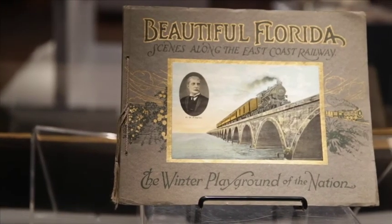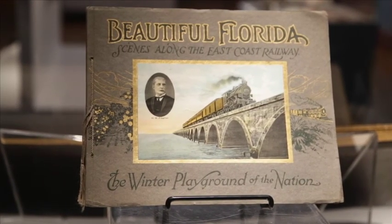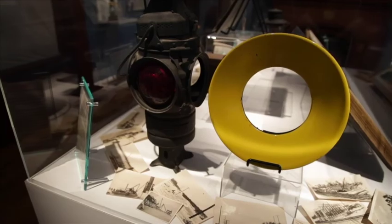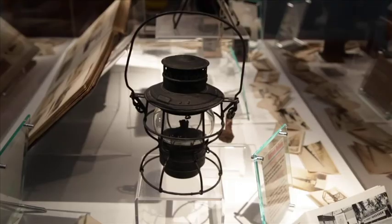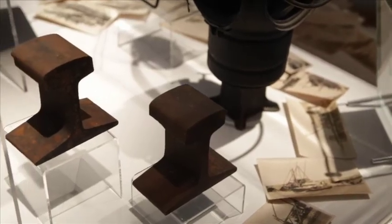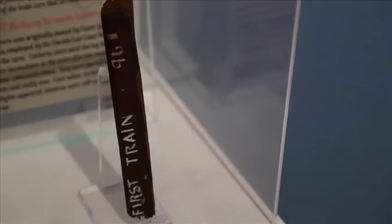There was a substantial boom in tourism right after the opening of the railroad. In the exhibition we have some artifacts from Flagler's railroad — signal lights, a lantern that the conductors would use, sections of track, and some wood from the actual carriages.